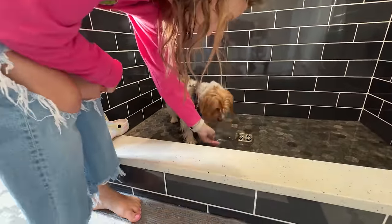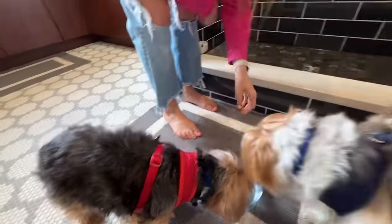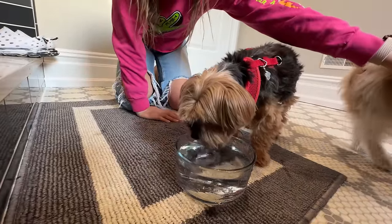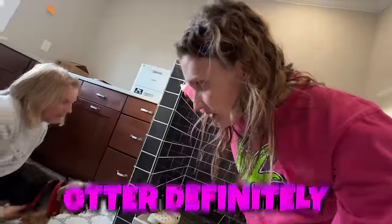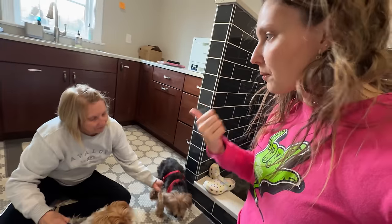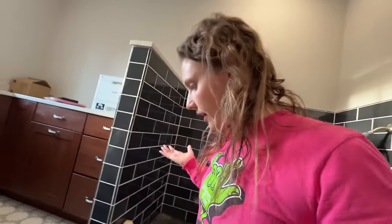Let's give Otter a turn - Otter, are you thirsty? There you go. I think Otter definitely sounds a little different. He's acting a little off. Probably maybe the car ride - maybe he got car sick. Or maybe the construction is kind of scaring him.